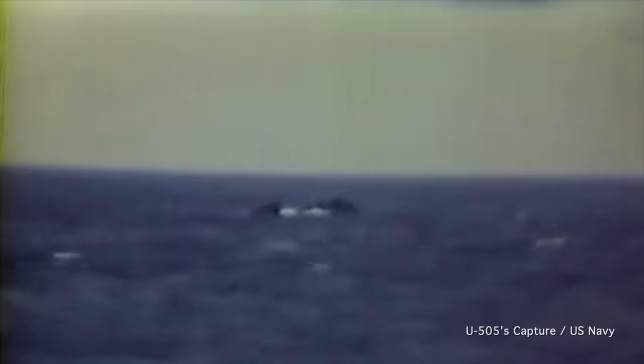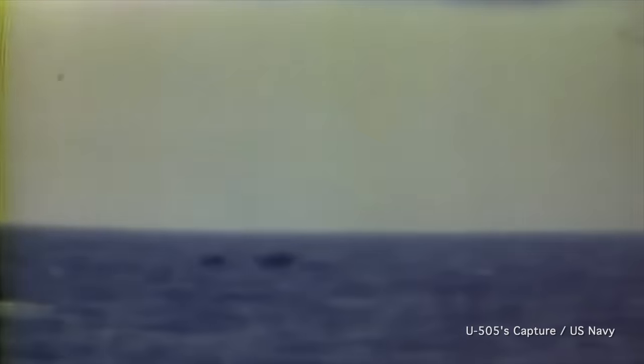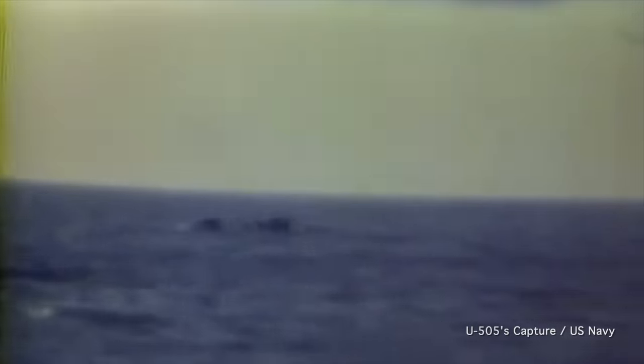Guadalcanal moves west out of the way and launches two Avenger aircraft to help from the sky, as Pillsbury and Jenks move in to help Chatelaine. The scene inside U-505, meanwhile, is fearful chaos. The crew, under command of Oberlieutenant Harald Lang, try to dive deeper to hide. They frantically shut down everything electric so they can't be heard — they even turn off the lights. The buzz from an electric light bulb is enough to give away their location. Sitting in silence in the dark, they hear a ping. It's the Allies. They can see the sub.